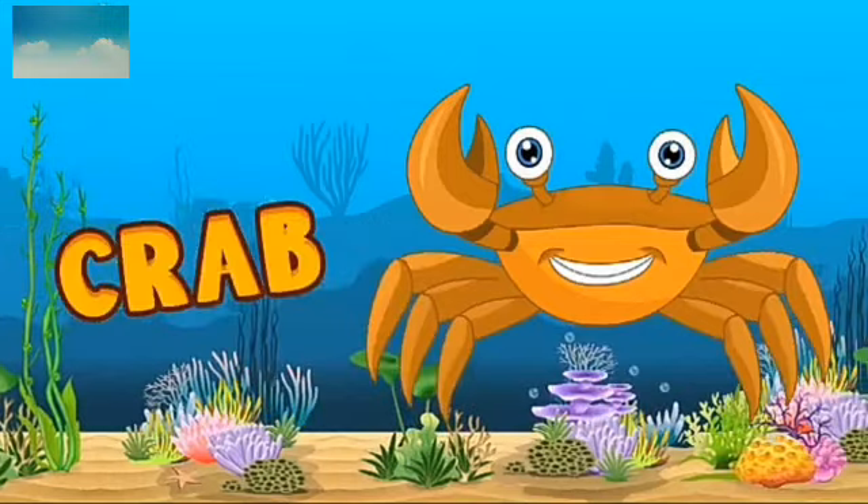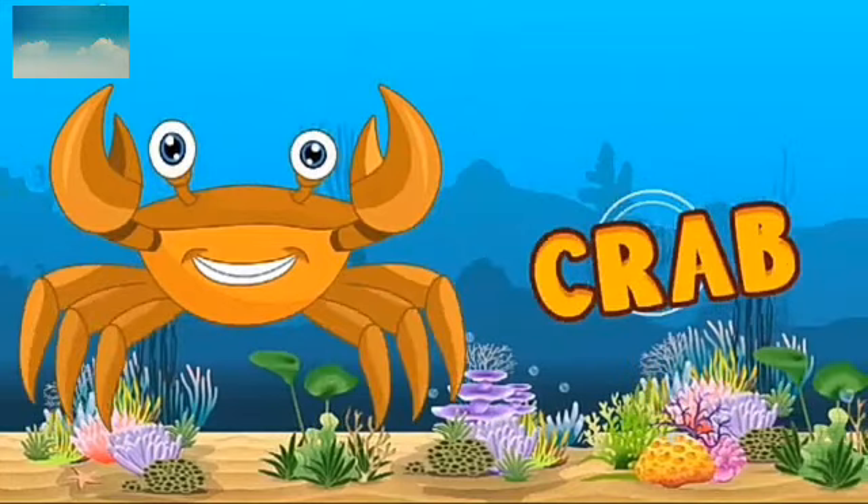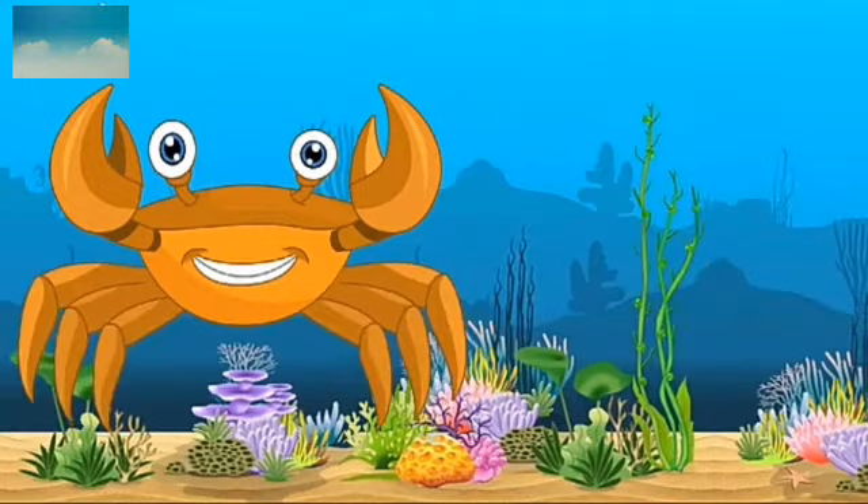This is crab. What is the spelling? C-R-A-B. Crab. Crab also has many sizes. It lives in the sea.